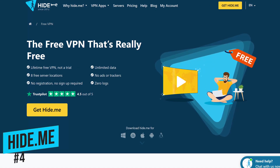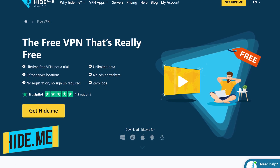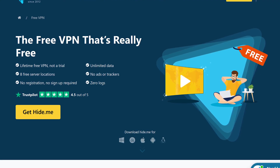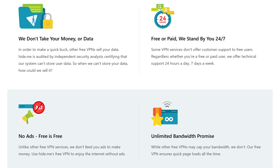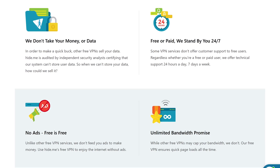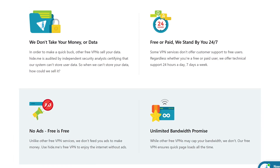Hide.me in the number four spot steps things up. It has a strict no-logging policy and is completely ad-free. Based in Malaysia, they're not required by any legal authority to hand over user data when requested. Whether you're a free or paid user, technical assistance is available 24/7. Unlike some free competitors, load times are quick because there is no throttling of bandwidth speed.